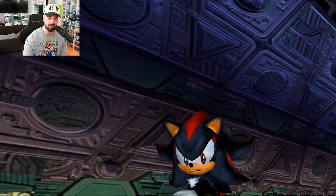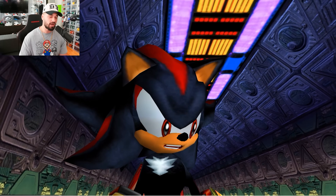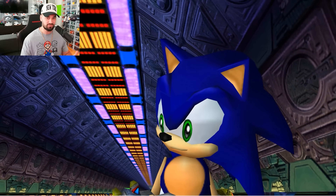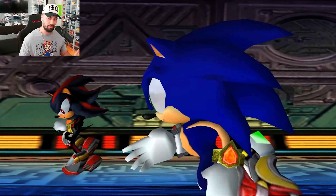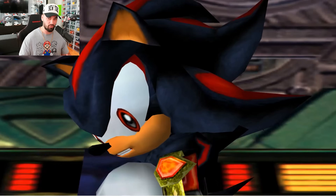Alright everybody, it looks like the Sonic Movie new saga is finally winding down and coming to an end as we get closer and closer to a trailer. People have been getting DMCA request takedowns and stuff like that, but it looks like we finally have a concrete render of Shadow the Hedgehog for Sonic Movie 3.